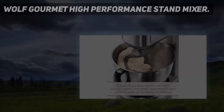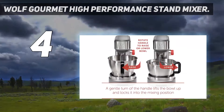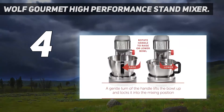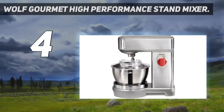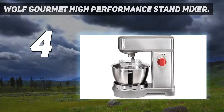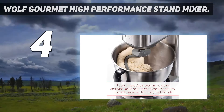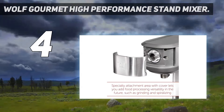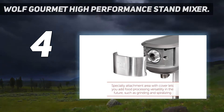Coming in at number 4: the Wolf Gourmet High Performance Stand Mixer. Professional and amateur bakers will appreciate this stand mixer that lets you make some hefty batches in one go. While it's bigger and heavier than most other options on this list, it does deliver on capacity and power. Its 7-quart bowl lets you tackle large quantities, and its powerful 500W motor is perfect for bread bakers.